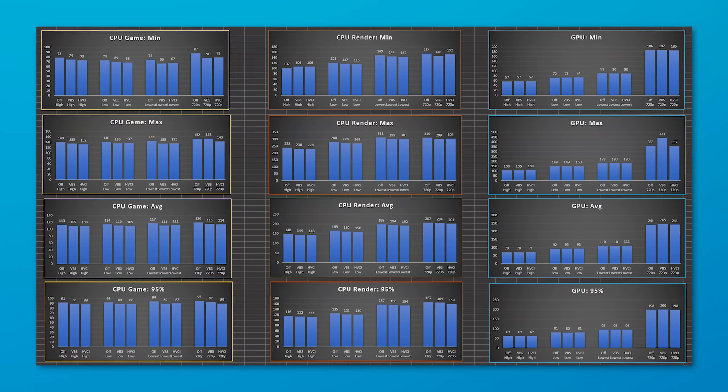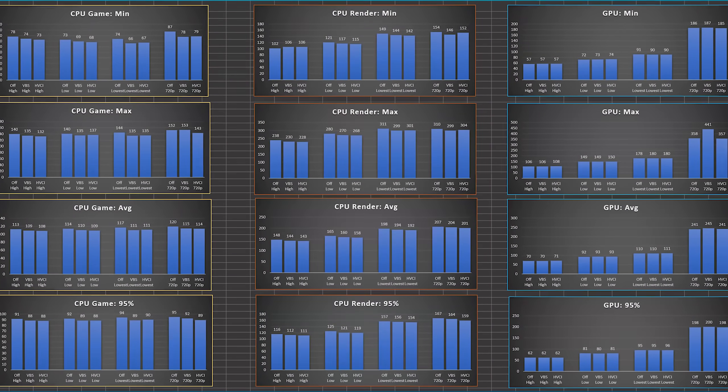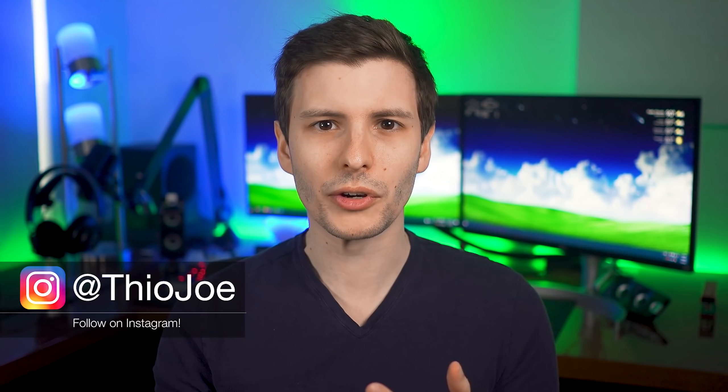So I did my own testing to see for myself — about 500 data points, 36 different benchmarks — and I'll show you those results. We can also go over results from other news outlets; I'll put timestamps in the description. I do highly recommend you watch the whole video because I'm going to get into much more detail about what this virtualization based security does, so you can have context and make a decision for yourself instead of just relying on reading headlines.